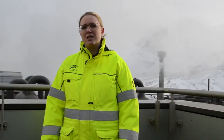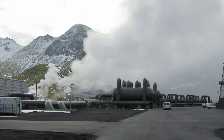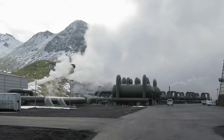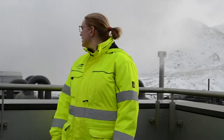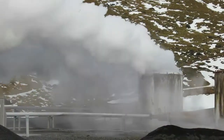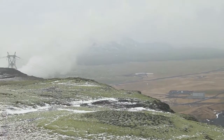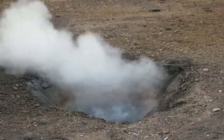All electricity generated in Iceland is either from geothermal or hydropower. The power plant generates 303 megawatts of electricity and 133 megawatts thermal. In the background you can see steam coming from the cooling towers. We use geothermal fluids for producing both electricity and water for district heating.